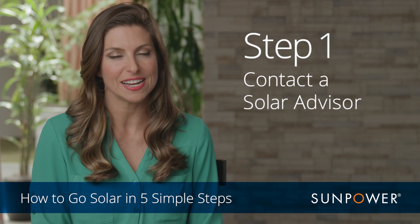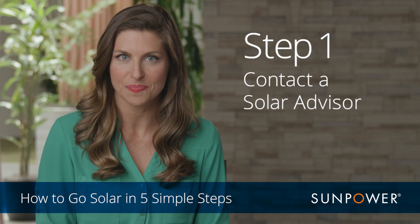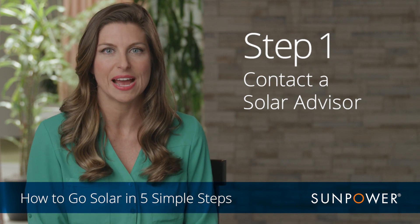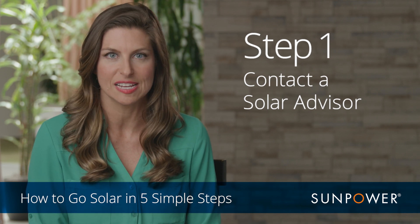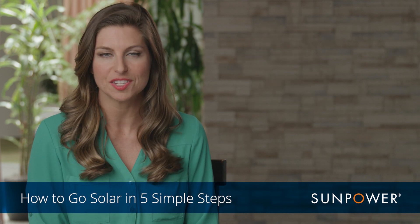Step one: contact a solar advisor. You can reach a solar advisor at 1-800-SUN-POWER, and they will get you started by asking a few simple questions to determine if your home is a good candidate for solar. Questions such as: